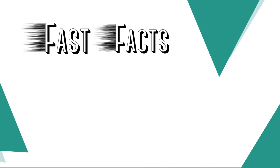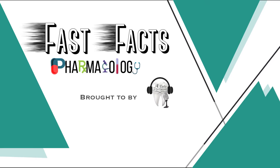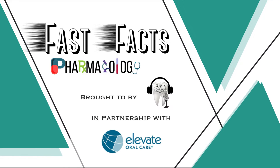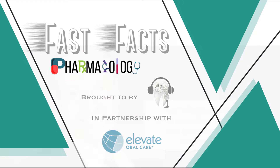Welcome back, everyone. You are enjoying another episode of Fast Facts Pharmacology Edition, brought to you by A Tale to a Hygienist in partnership with Elevate Oral Care. And now, please welcome your host, Tom Viola.